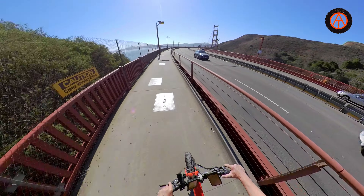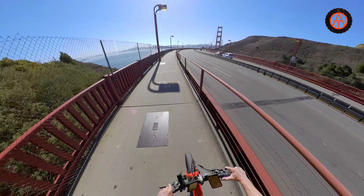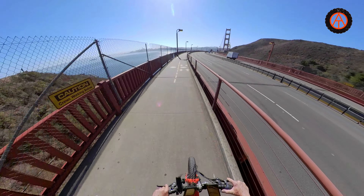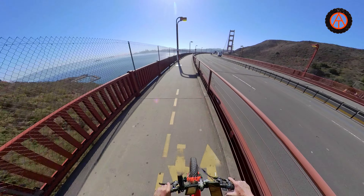Okay, here we go — let's cross the bridge! This is gonna be fun. It's going to be a long video too, but you get to see the entire crossing of the Golden Gate Bridge, so hang in there — it's cool.